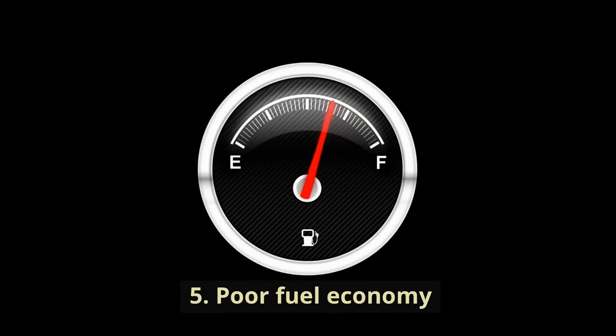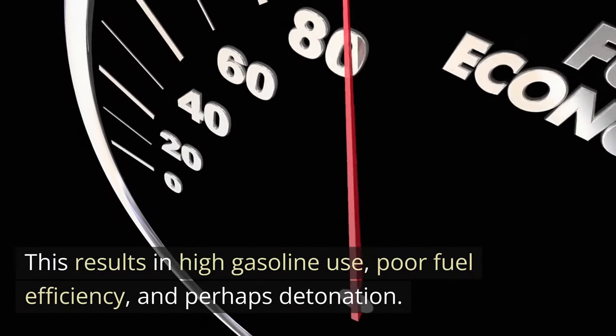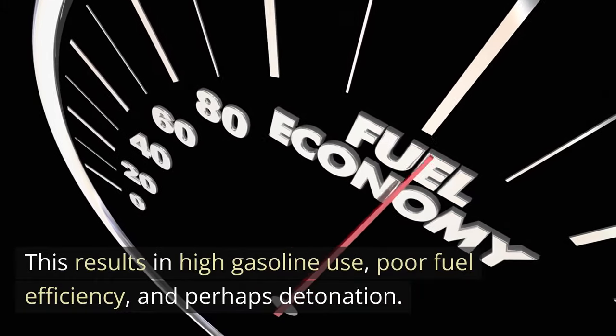5. Poor fuel economy. The ECM increases spark timing and adds additional fuel if it detects low or no vacuum because it believes the engine is under heavy load. This results in high gasoline use, poor fuel efficiency, and perhaps detonation.